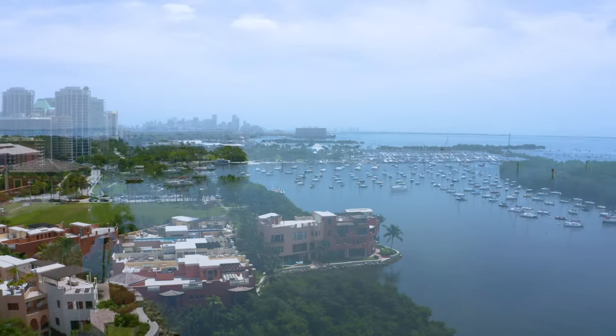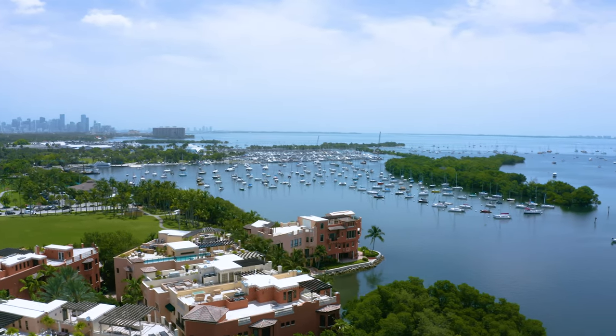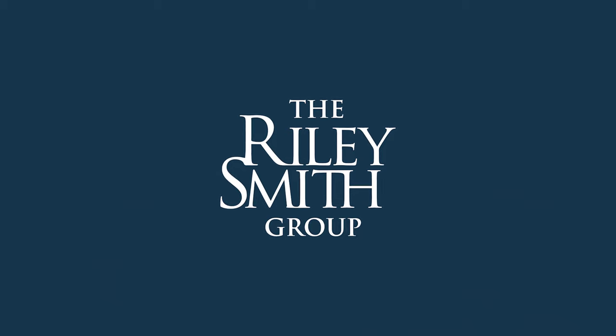The end units sit right on the shores of Biscayne Bay. If you're interested in learning more about these spectacular villas, please give us a call. I'm Riley Smith — we'll see you next time.